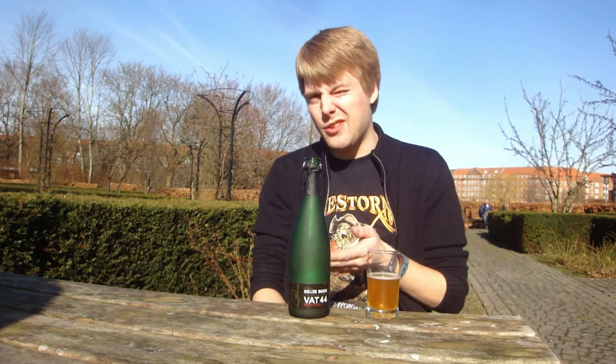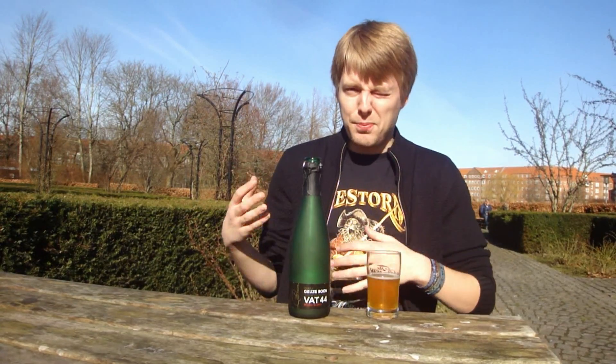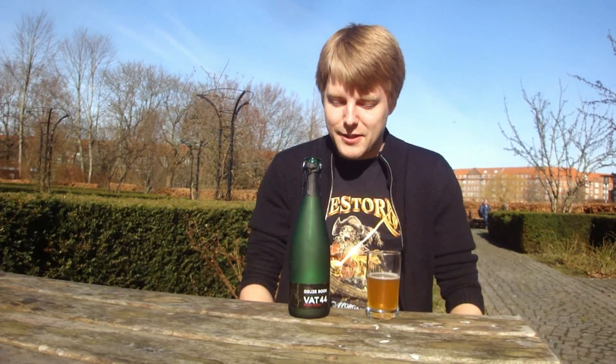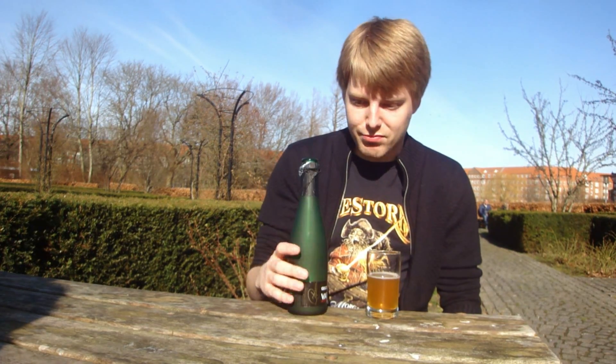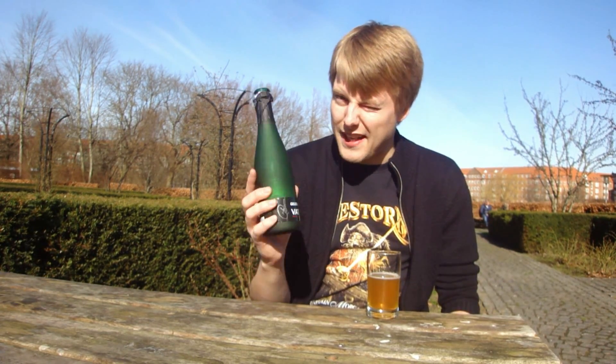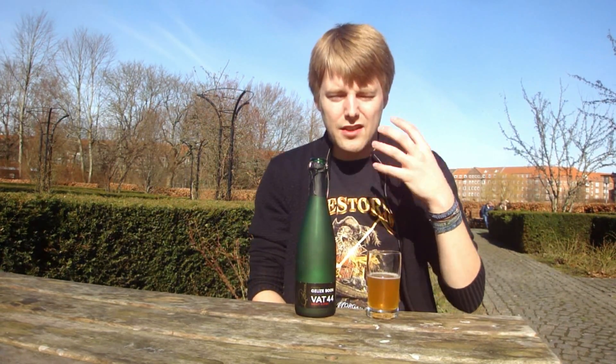It's quite dry as well, medium mouthfeel or maybe even light. Very refreshing — it's perfect for this weather. And for eight and a half percent you don't taste that at all. It's quite a nice Gueuze for a super rare, limited beer. It's not as good as I'd hoped maybe, but it's still really nice — definitely worth picking up depending on the price. Very good balance; if you prefer your gueuzes to be more balanced rather than really sour or really funky, this fits the bill nicely. It's got a nice oaky aftertaste.